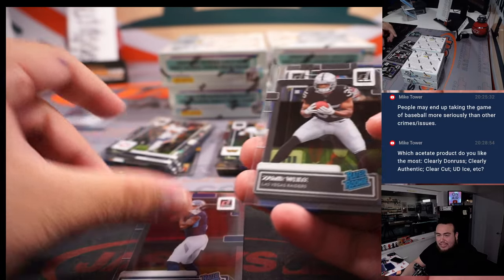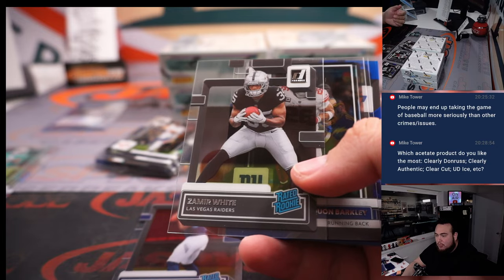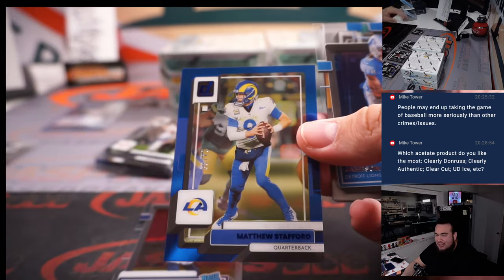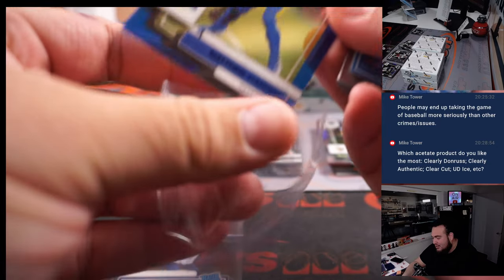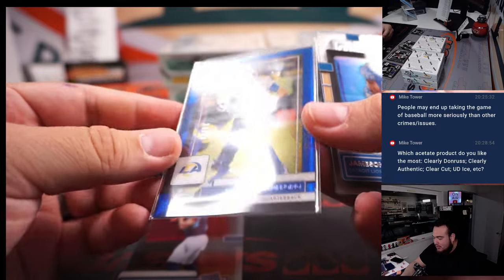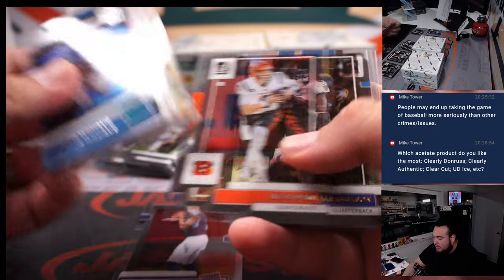Mix of the Acetate, although the last year they made Ice it wasn't even Acetate anymore — it was more like foil. But 2017 Ice, right, with the Exquisite in there, the Ice Premier patch autographs to 10 — those are beautiful cards. Matthew Stafford. I'd take Ice all day — old school Ice, at least.